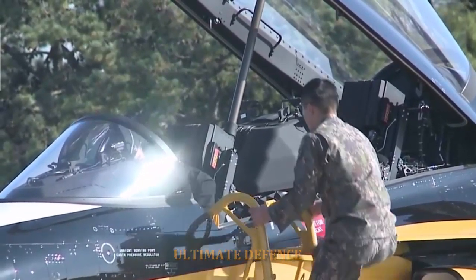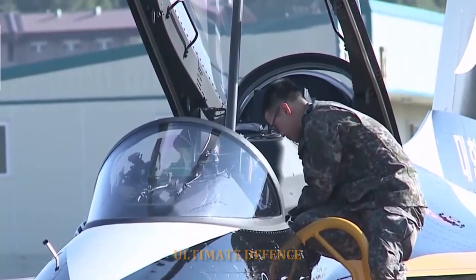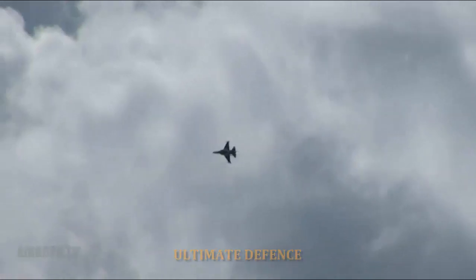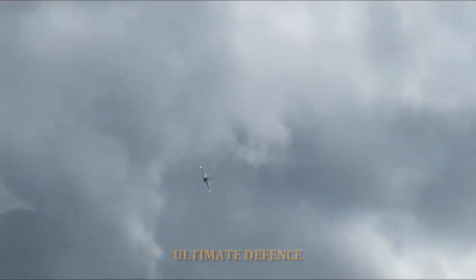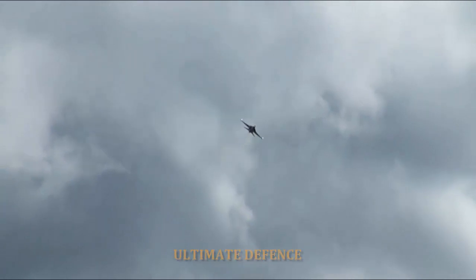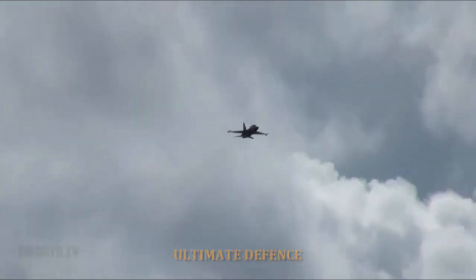The T-50 uses a single General Electric F404-102 turbofan engine, license-produced by Samsung Techwin, upgraded with a FADEC system jointly developed by General Electric and CHI. The engine consists of three staged fans, a seven axial stage arrangement, and an afterburner.